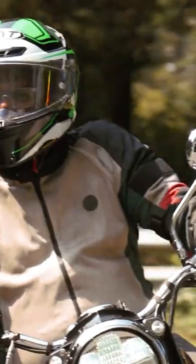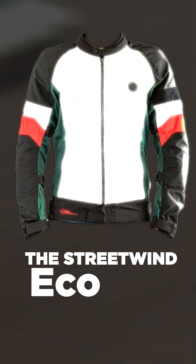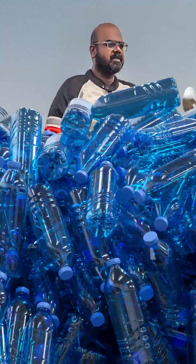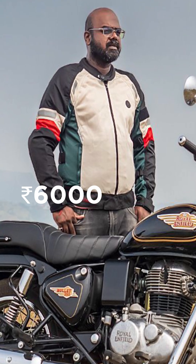Coming back home, Royal Enfield is the first Indian two-wheeler manufacturer to come out with a sustainable riding jacket. The Streetwing Eco Riding Jacket is made using 75 PET bottles. And with all the armour, plus at just Rs. 6000, it's a great example of how sustainability and safety can go hand in hand.